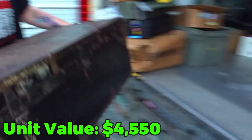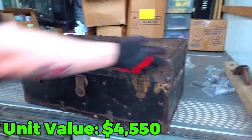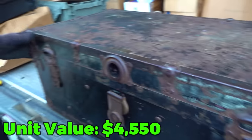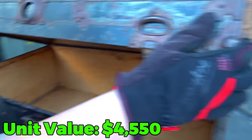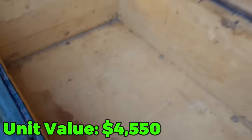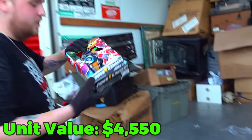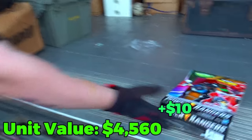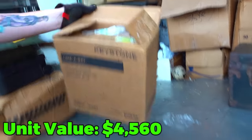Last video we pointed out this big old trunk, and we finally got to it — but it's literally got nothing in it. That stinks. However, there's a brand new still-in-box Power Ranger right here. And going into this next box, let's see what we got.